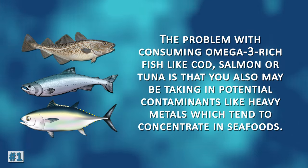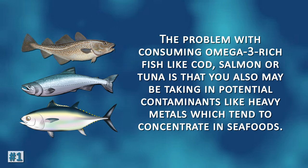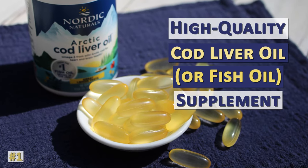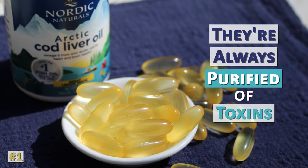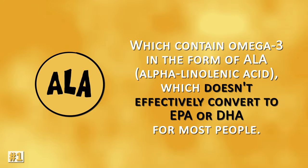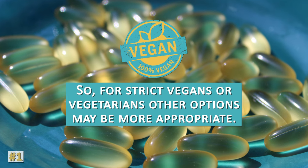The problem with consuming omega-3 rich fish like cod, salmon, or tuna is that you may also be taking in potential contaminants like heavy metals, which tend to concentrate in seafoods. That is one of the upsides of taking a high-quality cod liver oil or fish oil supplement — either as a liquid oil or soft gel capsules, they're always purified of toxins. You generally can't easily get EPA and DHA from plant-based foods, which contain omega-3 in the form of ALA, alpha-linolenic acid, which doesn't efficiently convert to EPA or DHA for most people. So for strict vegans or vegetarians, other options may be more appropriate.